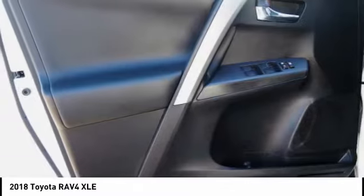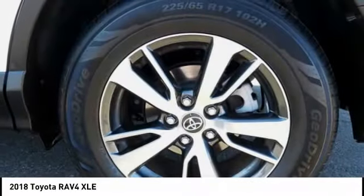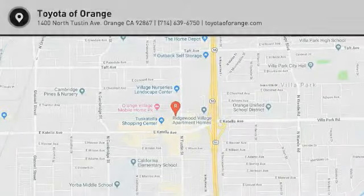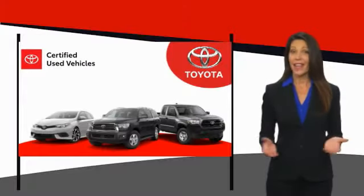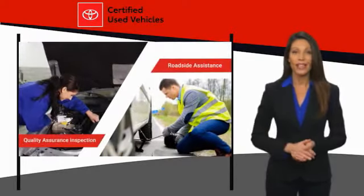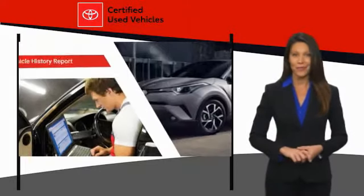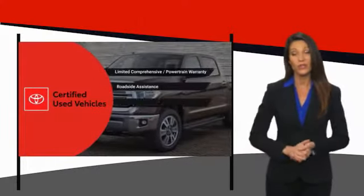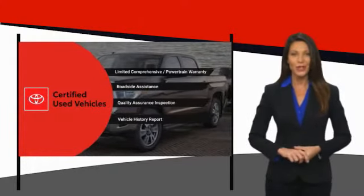Let us know when you stop in. We know that the idea of buying a used Toyota is attractive to you. After all, getting a high quality, low mileage Toyota at a great price is a smart move. That's why we created the Toyota Certified Used Program — it's the smart choice.